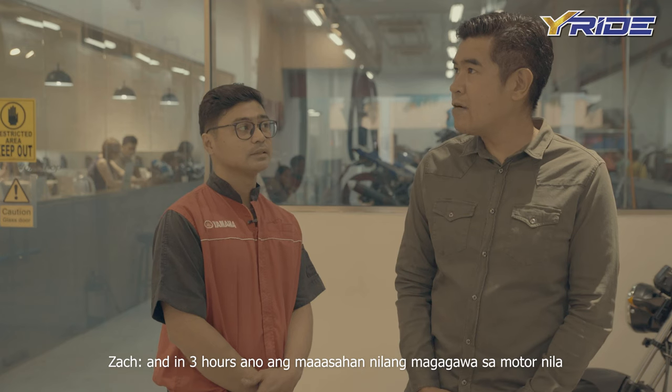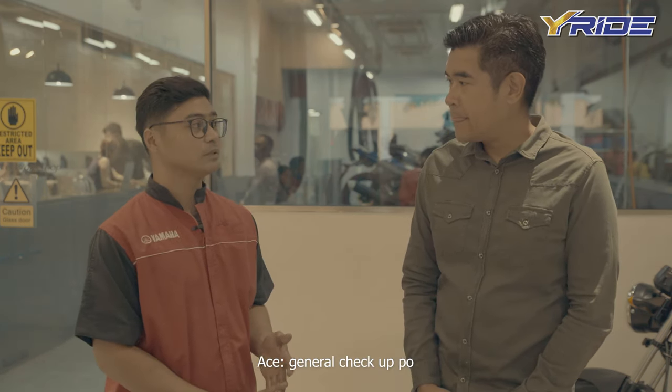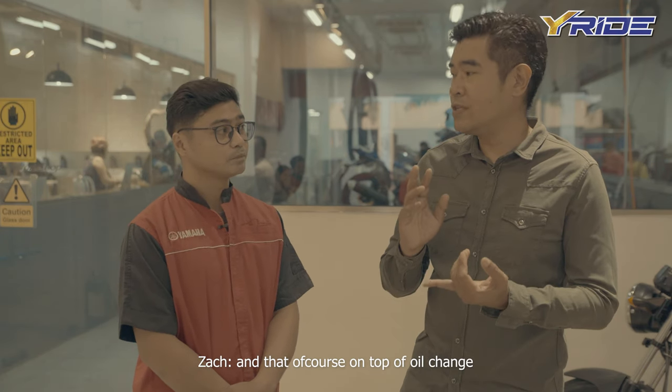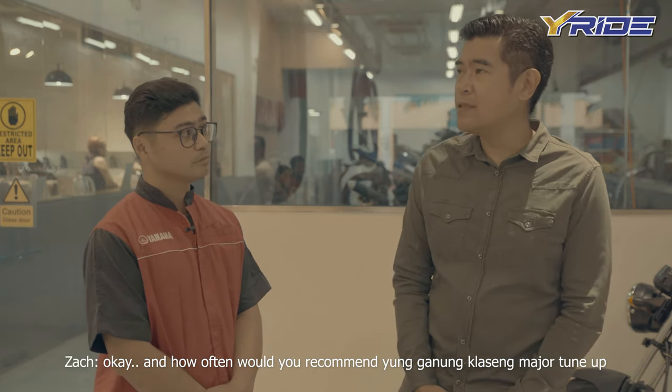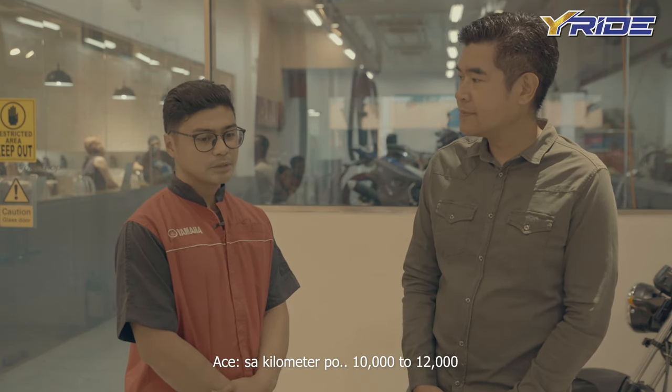3 hours? And in 3 hours, ano ang maasahan nila magagawa sa motor nila? General check-up — clearance, CBD cleaning, at kung scooter yung unit nila, FI cleaning. Yun yung major gagawin sa unit nila — on top of oil change and checking the battery — overall check-up. And how often would you recommend yung ganun klaseng major tune-up? Sa kilometer, 10,000 to 12,000 — yun yung pinaka-standard.